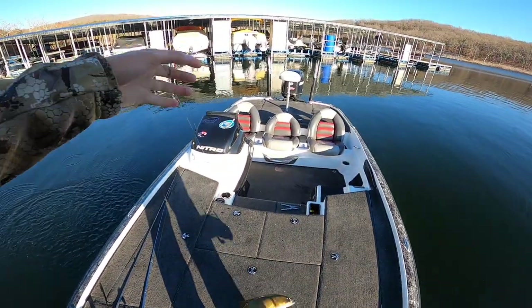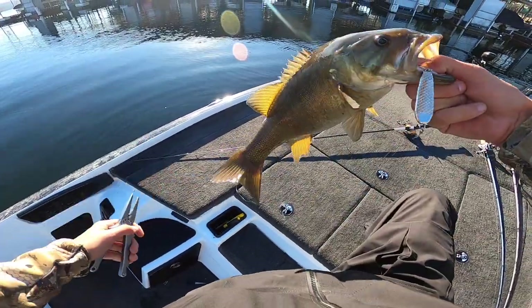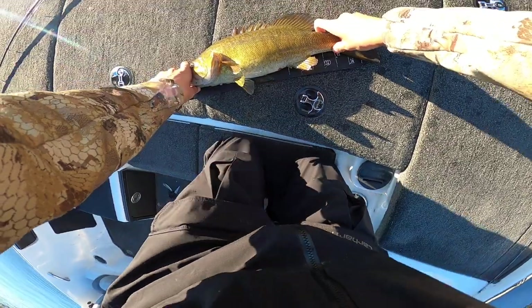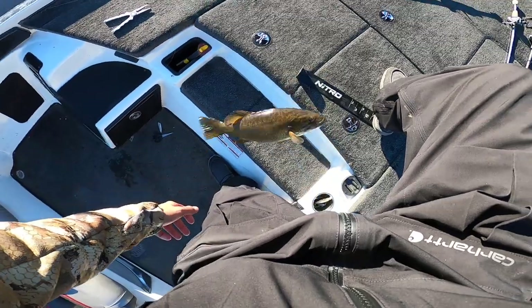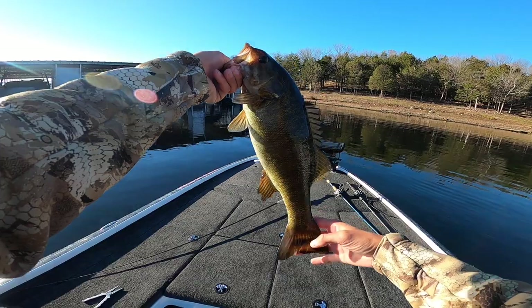There's number one! Caught on that jigging spoon right there — it's a pretty good one. He's only got a 15-inch measuring board but I don't know if you guys can see that. He's probably 16 and a half inches — not a half bad one, first one of the day.